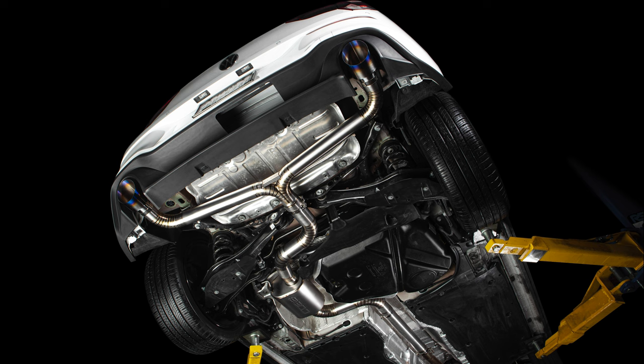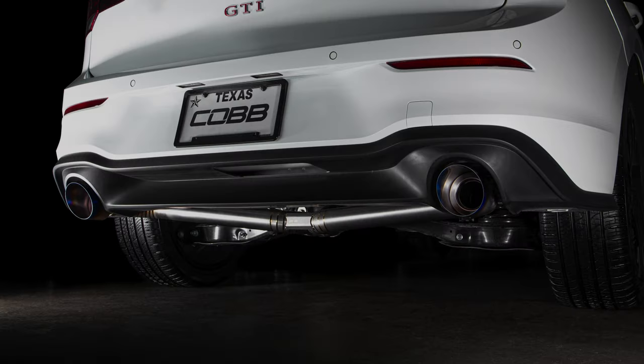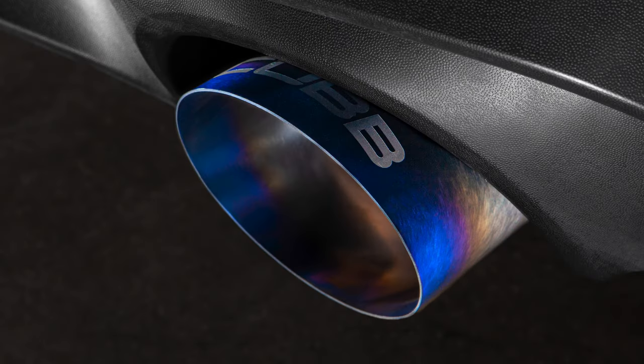The combo of sleek, simple style, top shelf engineering, and excellent build quality make the Cobb titanium cat-back exhaust for the Mark 8 GTI the premier exhaust option on the market.